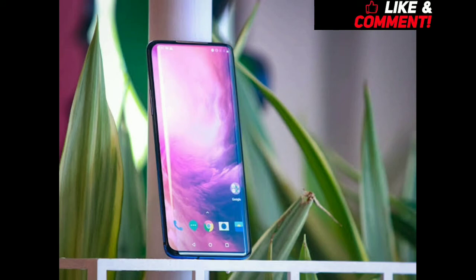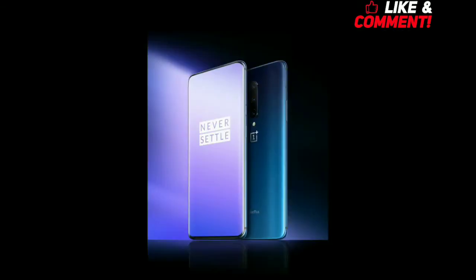OnePlus never compromised with the display, and on this phone we get a 6.67 inch Fluid AMOLED display. The coolest thing is that this phone has got a 90Hz refresh rate on the display, which is again the fastest in the present smartphone market. This will give you a fast and smooth feel on the phone.